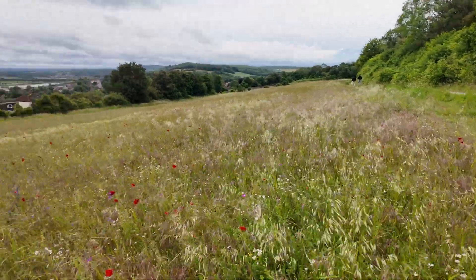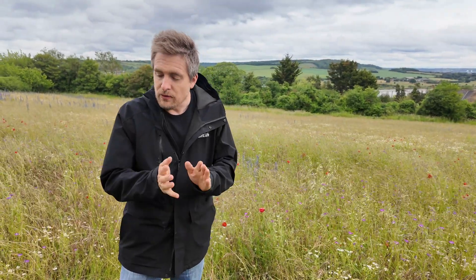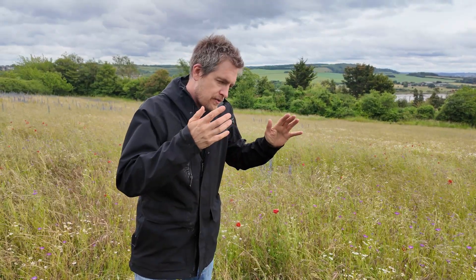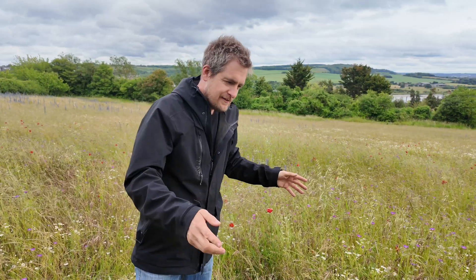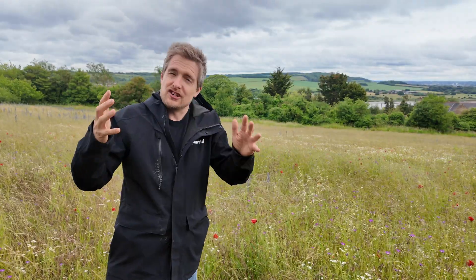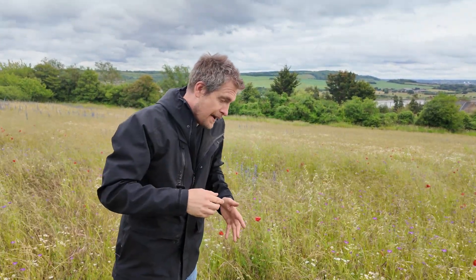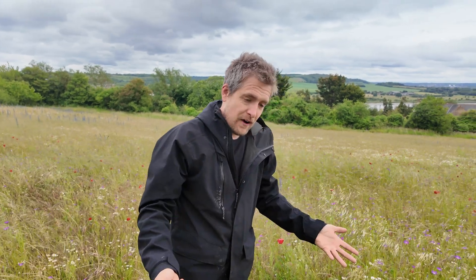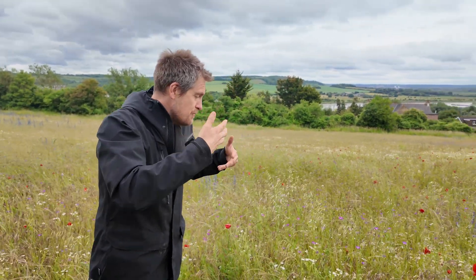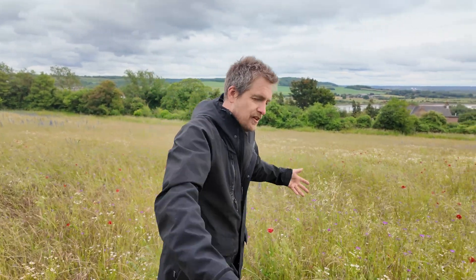Has this affected other species too? Yeah, Ranscombe's been going now for about 20 years. When the reserve was set up, it was thought that broadleaf cudweed — one of our key endangered species — had about 95 percent of the whole UK population here at Ranscombe, in fact not just here but in one particular 10-acre field. Working with the tenant farmer to do more management across other parts of the site, those populations have just expanded and expanded.